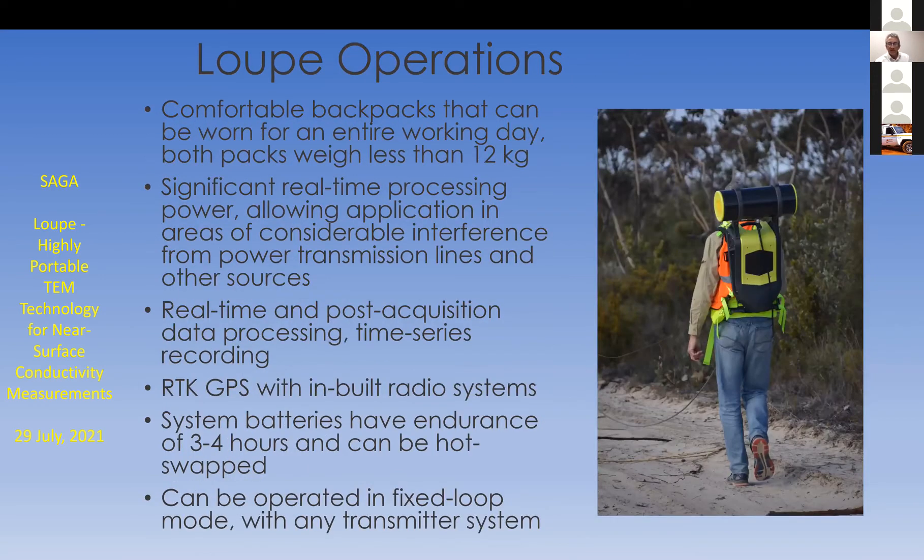The system fits in a couple of fairly comfortable backpacks. We had an industrial design company involved in the development so that the backpacks were as wearable as possible. They're not particularly heavy — both are less than 12 kilos. The system really had to be wearable in a way that an operator could wear it for an entire working day without incurring any manual handling injuries or discomfort.